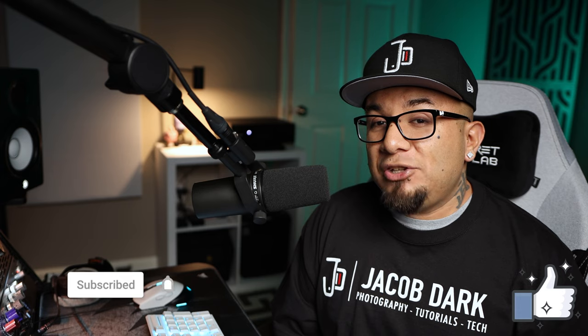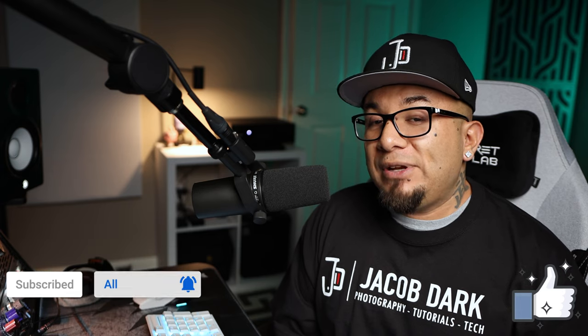What's up YouTube Universe, this is Jacob Dark. If you're new to the channel, welcome — I'm glad you're here. If you find this video helpful, be sure to give it a thumbs up, smash that subscribe button and that notification bell so you can be alerted every time I upload another video. Now let's not waste any more time and check out the Comet.